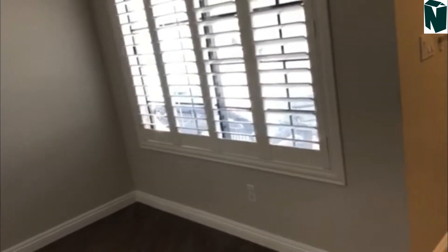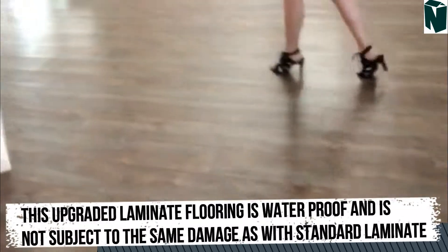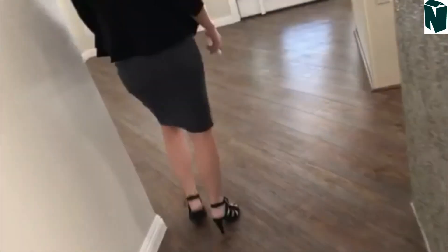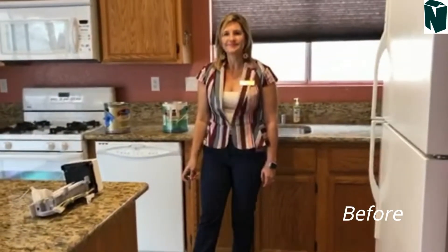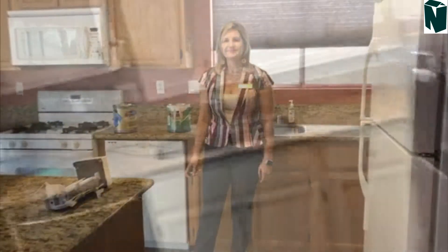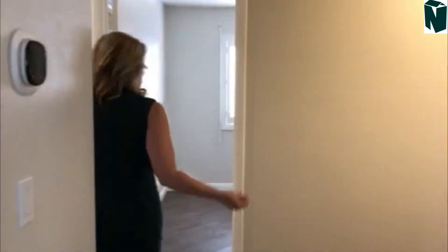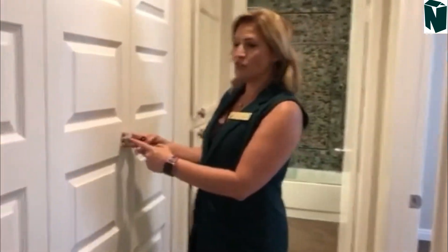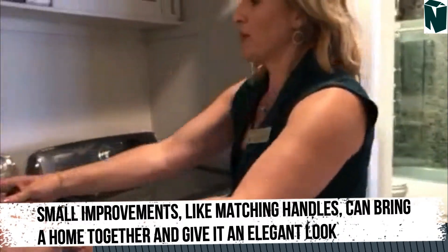Plantation shutters throughout, nice. All new flooring, ceiling fan, fresh paint throughout. And wow — we painted the kitchen cabinets, put in a backsplash, put in some handles. Moving along, again the fresh paint throughout. He added special touches like new handles, new doors, and again new upgraded appliances.